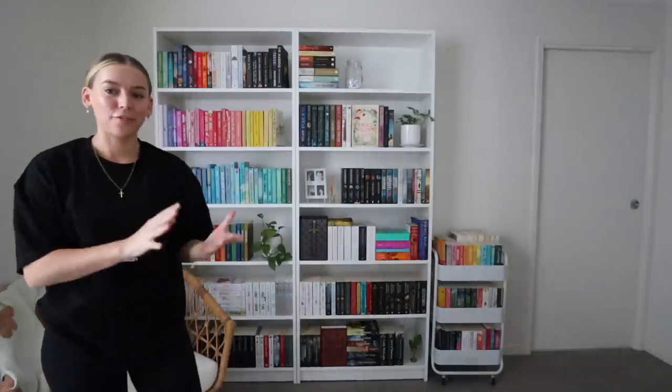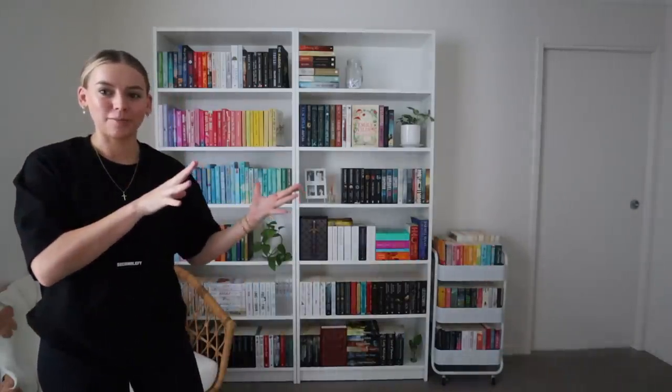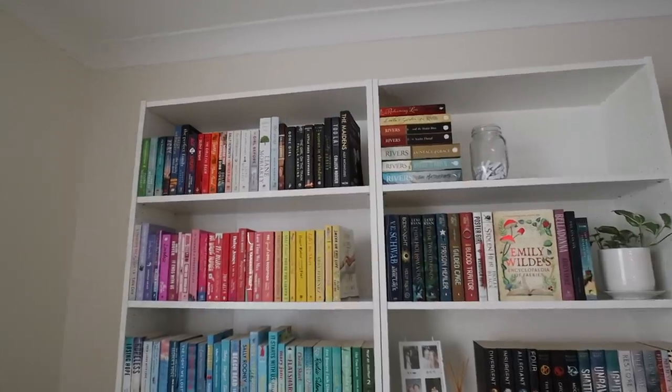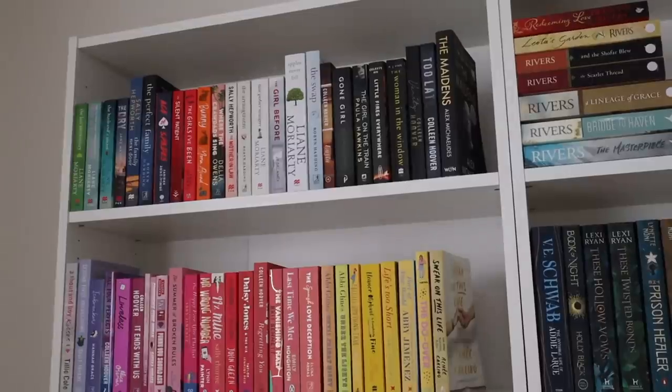Okay guys, I think I have finally finished the reorganization. It's definitely not perfect — because I have extra space it's almost impossible to make it look complete — but I'm also glad I have the extra space because it means I can fill it with more books. I'm sure this will change over time as I read more books, but I think I'm happy with it. Let me give you a little tour.